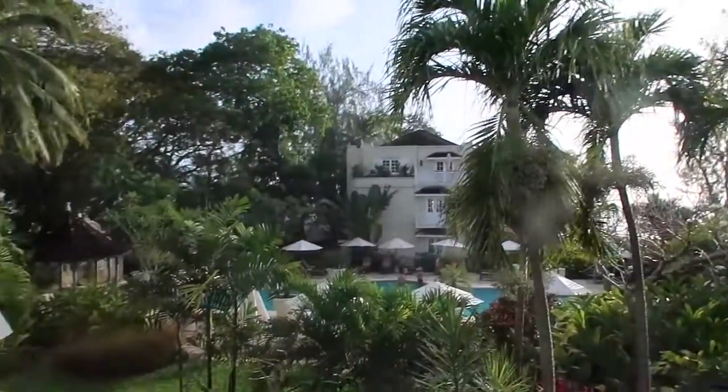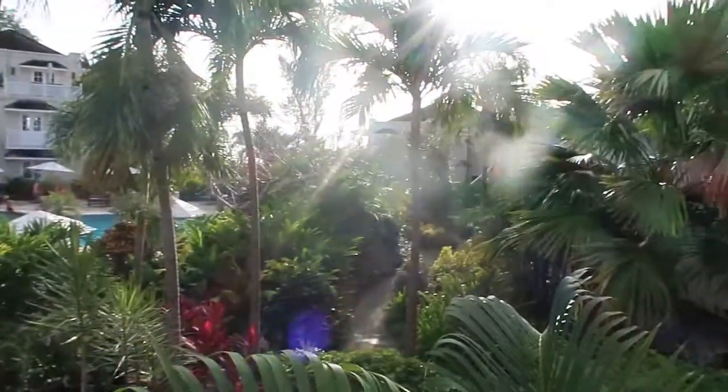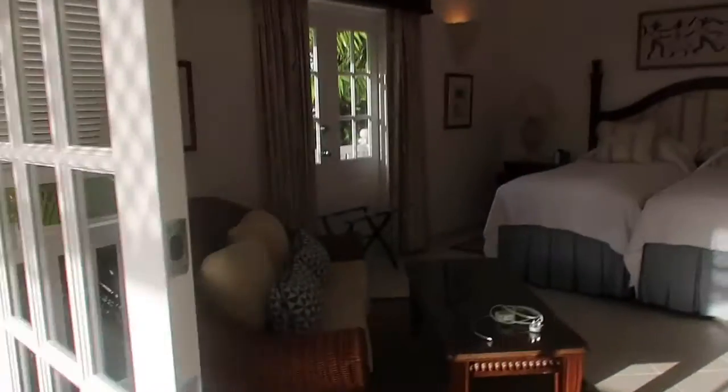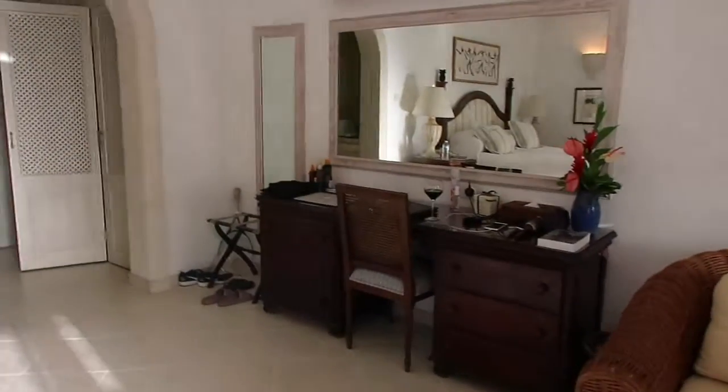It's pretty gorgeous. So we've got the pool view room and then the beach is over there. I'll show you my room — I've got two lounges on the balcony, and this is what my room looks like. It's gorgeous and they've got flowers in here.